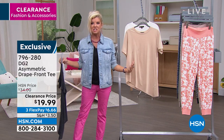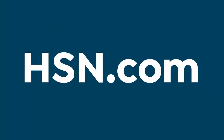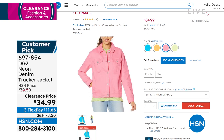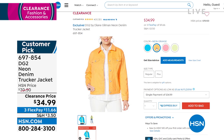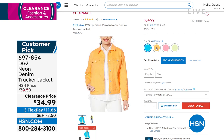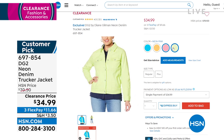We have another trucker-style relaxed silhouette jean jacket now in wonderful neon colors. We have it in hot pink, neon yellow, neon pink, neon orange, and neon blue. So pretty. These are customer picks at $70, now $34.99. Extra small through extra large, 1X through size 3X. Flex Pay under $12. I love those bright neon colors and shades.